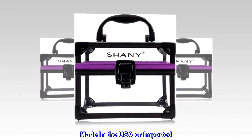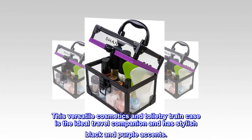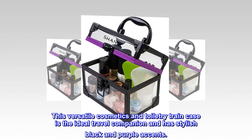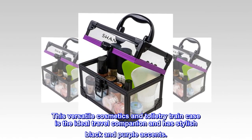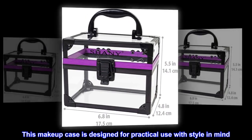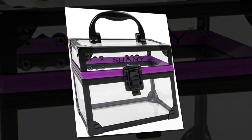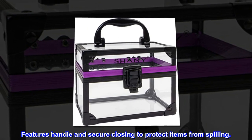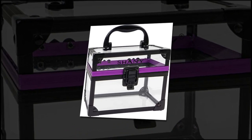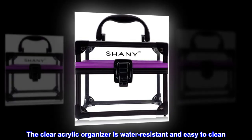Made in the USA or imported, clasp closure. This versatile cosmetics and toiletry train case is the ideal travel companion, with stylish black and purple accents. This makeup case is designed for practical use with style in mind. Features a handle and secure closing to protect items from spilling. The clear acrylic organizer is water resistant and easy to clean.